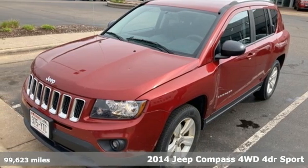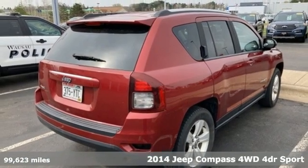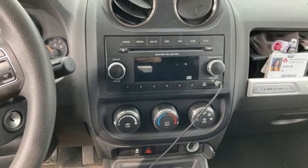Here's a 2014 Jeep Compass. This Compass takes you to your go-to place, no matter how hard it is to get to. It's equipped for all your driving needs and wants.